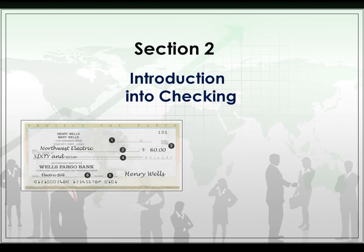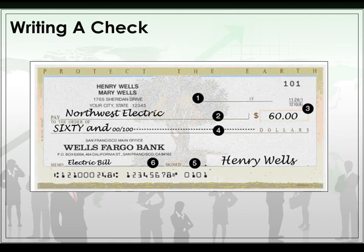Now we're going to talk about checking. The first part is you have to know how to write a check. This is what a check looks like. Henry Wells and Mary Wells are the people whose names are on the account, with their address below. The first line is the date you wrote the check. The second line is who you're paying — in this case, Northwest Electric. The third line is the amount in numbers, and the fourth is the amount in words. The fifth line is your signature, and the sixth is the memo line — what the check is for, like the electric bill. You really want to fill in the memo line so you remember what it was for.